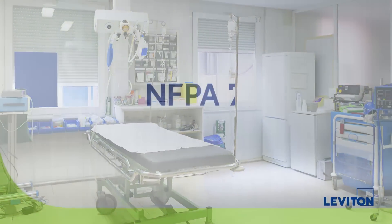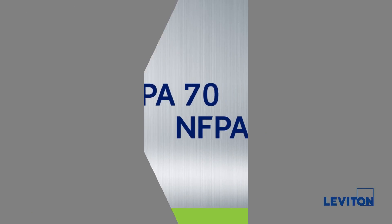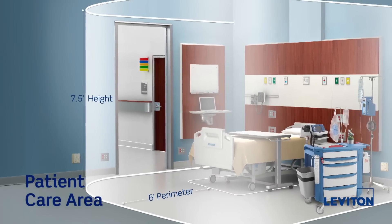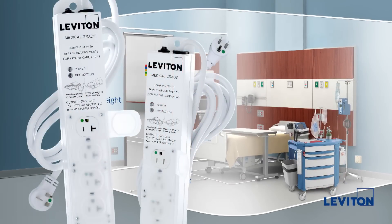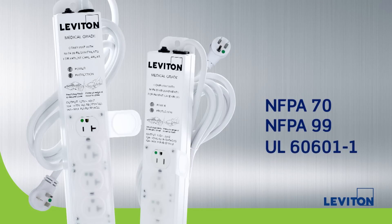Both NFPA 70, the National Electrical Code, and NFPA 99, the Healthcare Facilities Code, require that any electrical device used within patient care areas be listed as medical grade. All medical grade power strips from Leviton conform to NFPA 70, NFPA 99, and are compliant with UL 60601-1, the safety standard for medical electrical equipment.